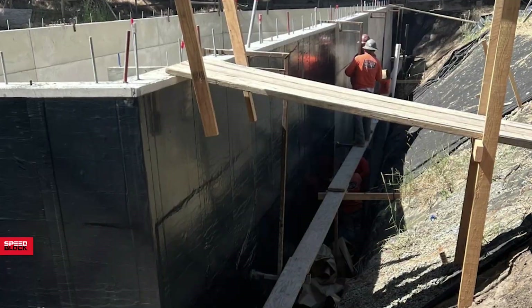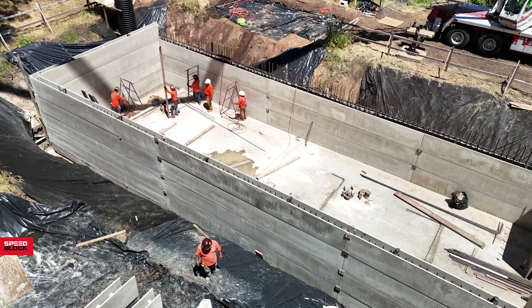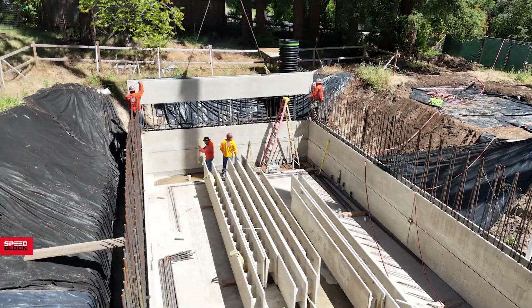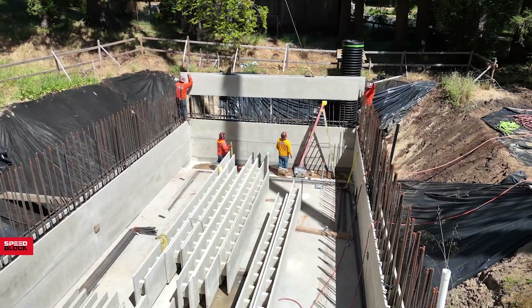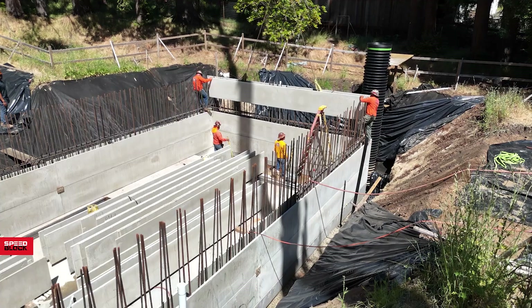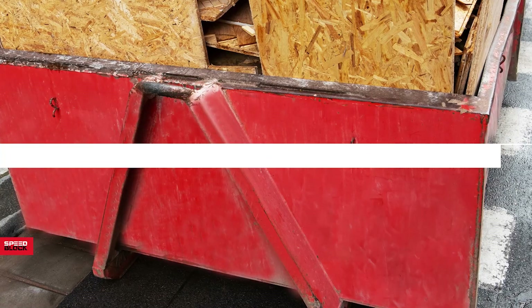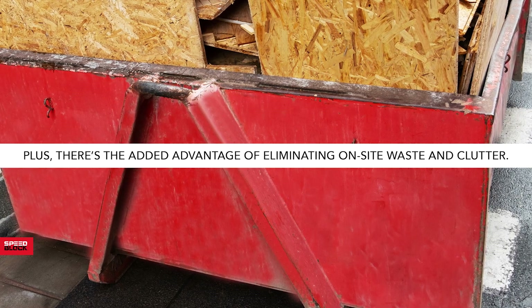The basement walls were waterproofed, backfilled and had interior wood-framed furring walls. The SpeedBlock system drives efficiency. All blocks and hardware arrive on-site pre-labeled, factory cut to lengths and heights, and organized for immediate installation. The pace of build and install moves quickly, with less wear and tear on the crew. Plus, there's the added advantage of eliminating on-site waste and clutter.